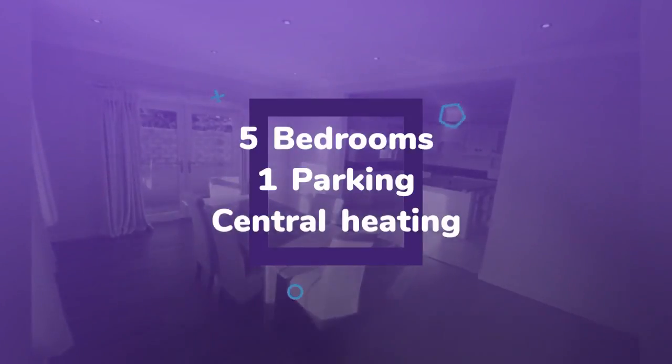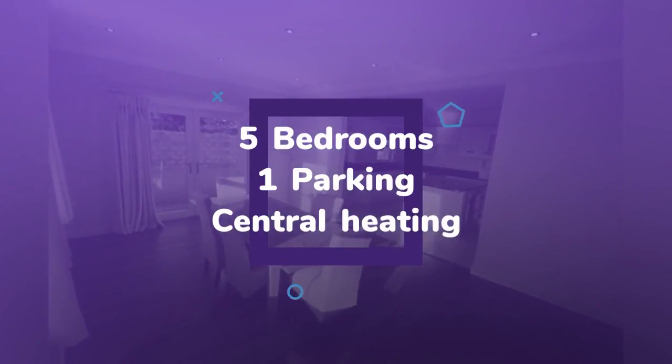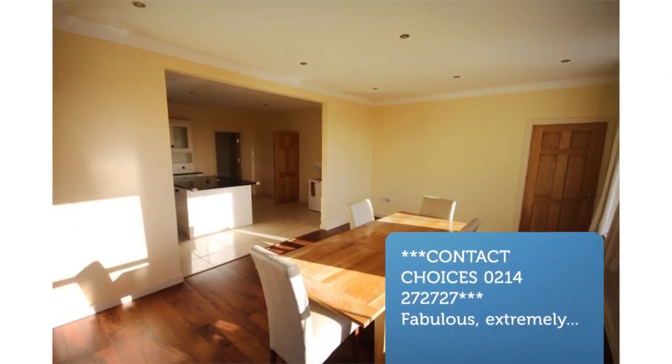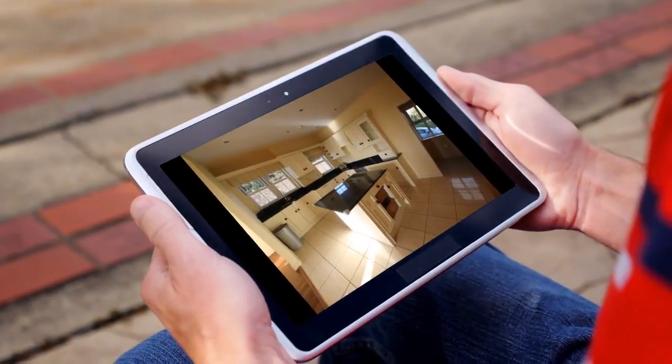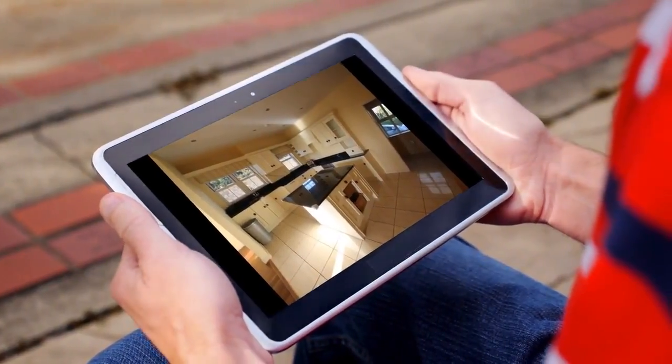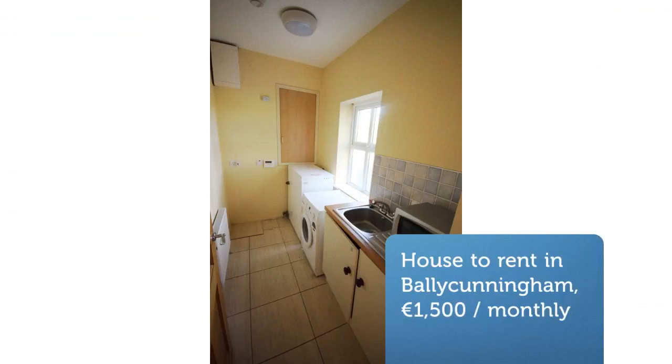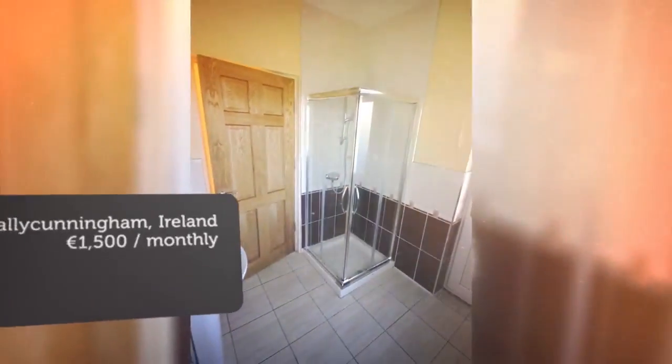Set on a 2.1 acre plot, there is ample parking and garden. Downstairs boasts a lovely large living room with open working fireplace, a dining room which opens into a fully fitted kitchen with island and a utility room. Patio doors lead into the back garden.